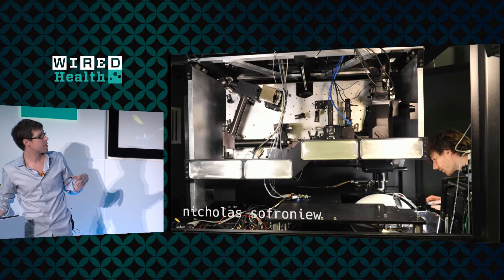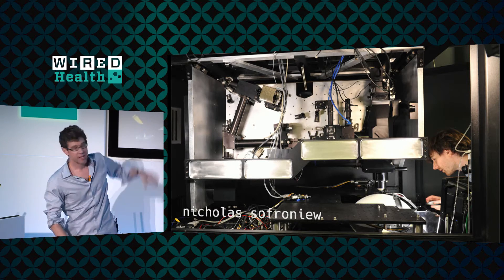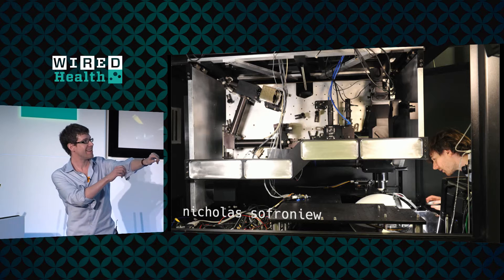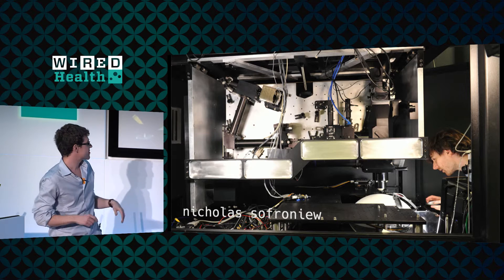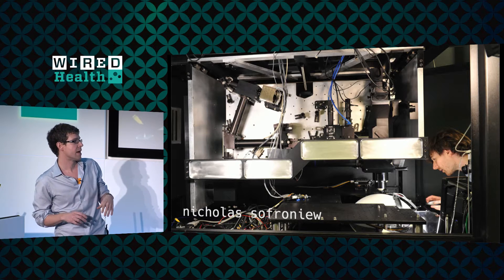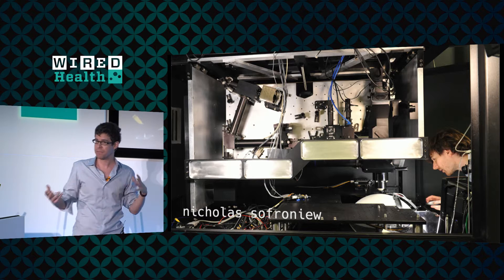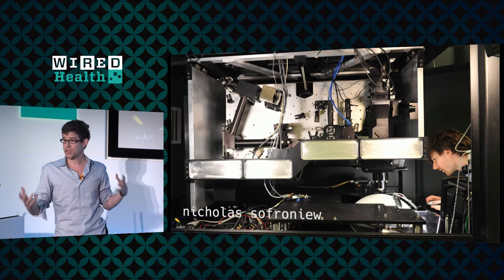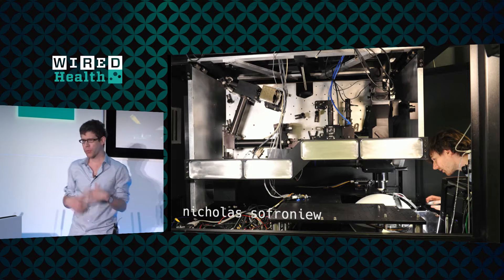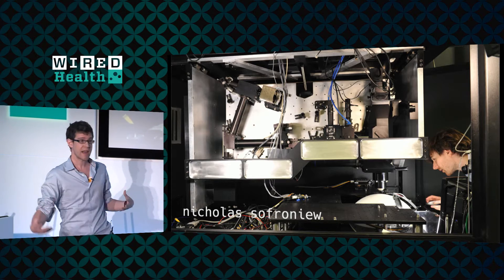If we zoom out a little bit, that ball is where the mouse is running, and this is an incredibly large microscope on top. This is an incredibly cool new microscope developed at Janelia called the Musoscope, and it was a collaboration with Carl Sopoda's lab, led by my former postdoc Nick Sopronyev. It allows us to measure brain activity while the mouse is doing this kind of complex behavior, where we're interested in things like how the mouse perceives the world and how they learn and navigate.